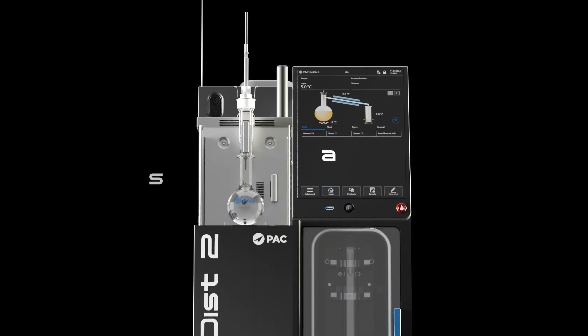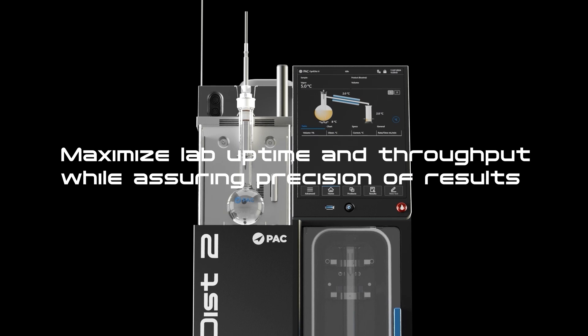PAC's decades of experience with atmospheric distillation measurement, along with the new thermosyphon and dual optimizer, ensures the repeatability and reproducibility of this instrument will enable accurate atmospheric distillation measurements in your lab.